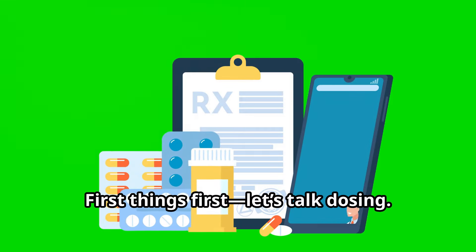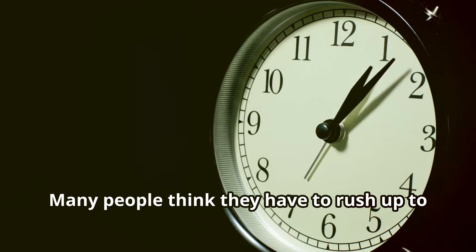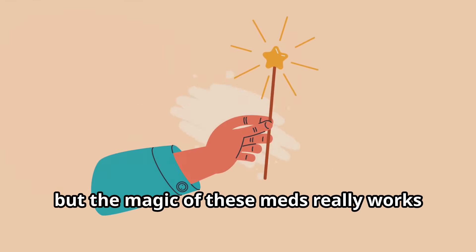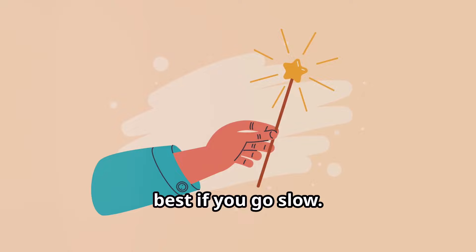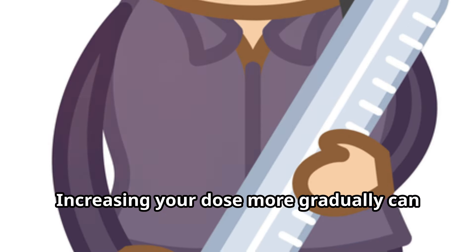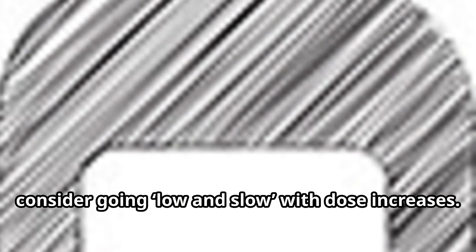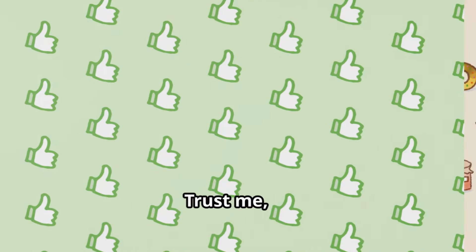First things first, let's talk dosing. Many people think they have to rush up to the full dose to see results, but the magic of these meds really works best if you go slow. Increasing your dose more gradually can mean fewer and milder side effects. So if you're starting out, consider going low and slow with dose increases — trust me, it's worth it.